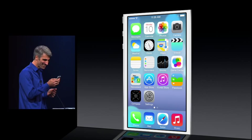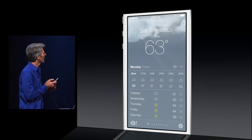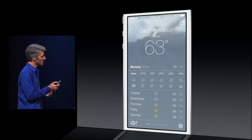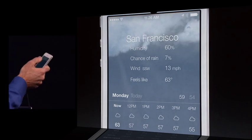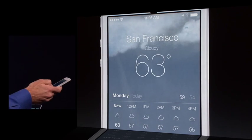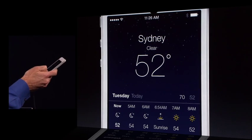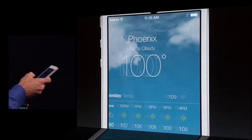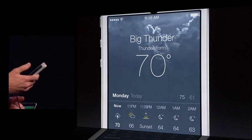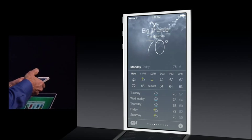So here we are on the gorgeous new home screen. Let's go into Weather. You can see it's a little cloudy today. I can actually tap here — the degrees get more information like humidity and rain. Let's swipe through some locations: clear in Sydney, kind of hot in Phoenix, and here in Big Thunder Mountain, it's looking a little rough.